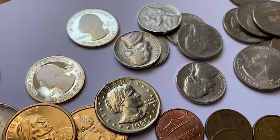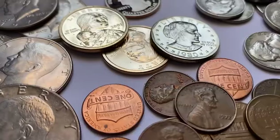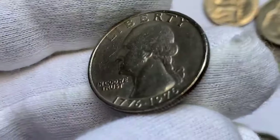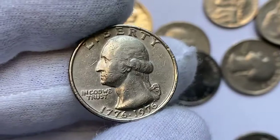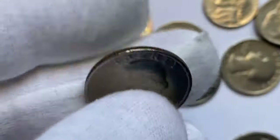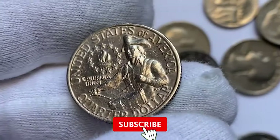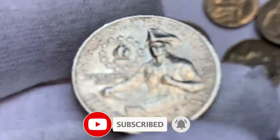Before we wrap up, let me reiterate: think twice before cleaning your coins. The numismatic world values the story each coin carries, and altering that story can impact its worth. So let's cherish our coins in their natural state and preserve their rich histories. Thanks for joining us today. If you enjoyed this video, don't forget to like, subscribe, and hit that notification bell for more captivating content on the fascinating world of numismatics. God willing, see you in the next video.